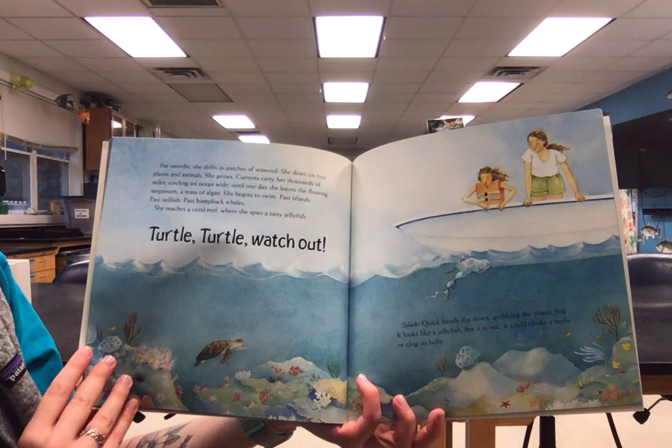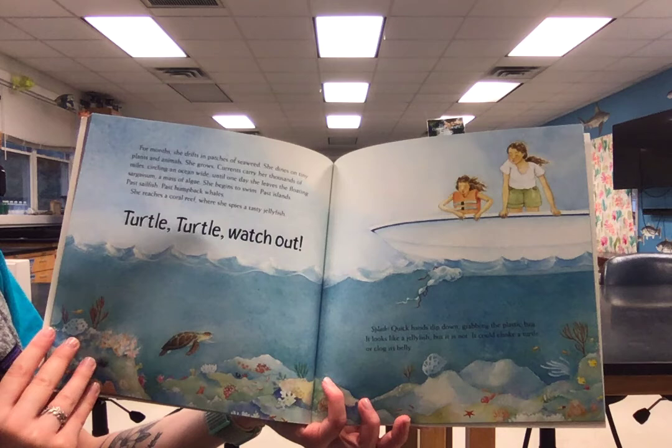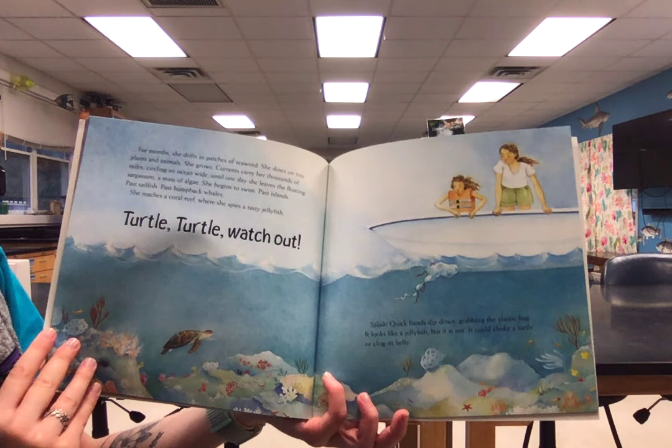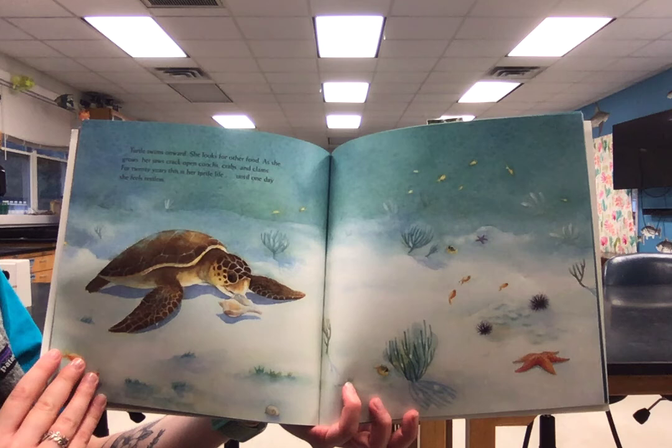Until one day she leaves the floating sargassum, a mass of algae. She begins to swim past islands, past sailfish, past humpback whales. She reaches a coral reef where she spies a tasty jellyfish. Turtle, turtle, watch out. Splash! Quick hands dip down, grabbing the plastic bag. It looks like a jellyfish but it's not. It could choke a turtle or clog its belly. Turtle swims onward.